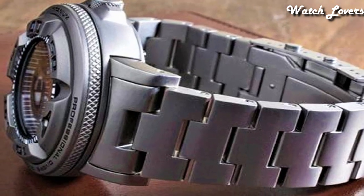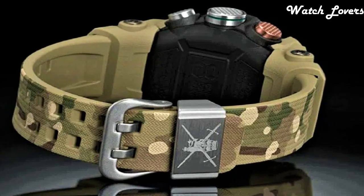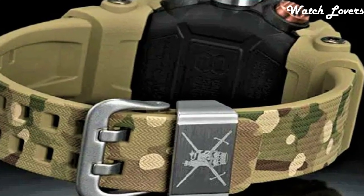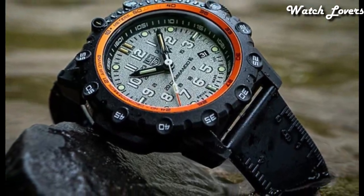Hello guys, today I will show you the best tactical watches based on specifications. Please subscribe to my channel for more videos, and if you have any questions, please comment in the comment section.